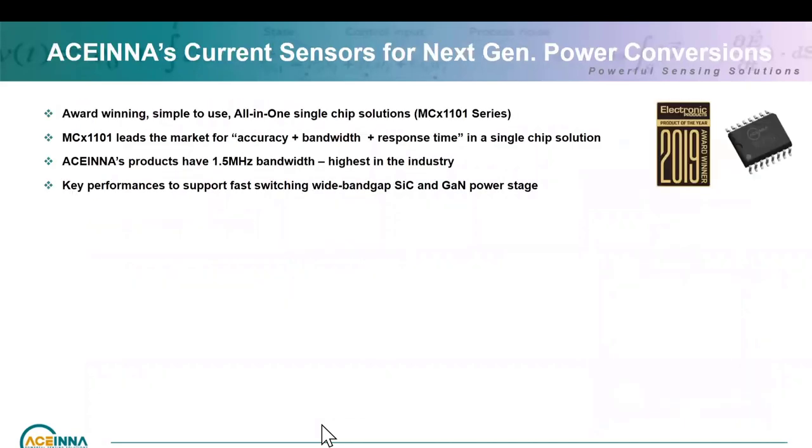With these requirements in mind, Acena came up with a solution for next generation: an all-in-one single chip solution, the MCX1101 series, which is award-winning — we won Product of the Year 2019. This is market leading in terms of single chip solution performance on accuracy, bandwidth, and response time combined — the key things needed for next generation power conversion. In terms of bandwidth, 1.5 MHz bandwidth in a single chip solution is the highest in the industry.